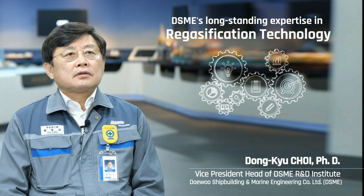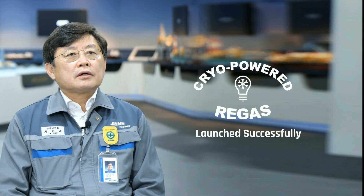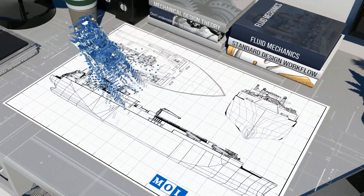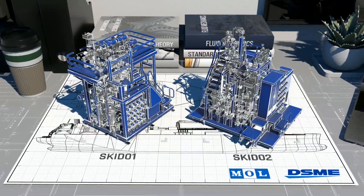DSME's long-standing expertise in regasification technology and MOL's experience in FSRU operation were combined to derive the best design. The verification was completed through a pilot scale test prior to applying the technology to the commercial project. And the lessons learned through operating the experimental facility were reflected in the standard design. To verify the standard design of the CPR system, a small-scaled pilot test facility was constructed at DSME's Energy System Experimental Center.